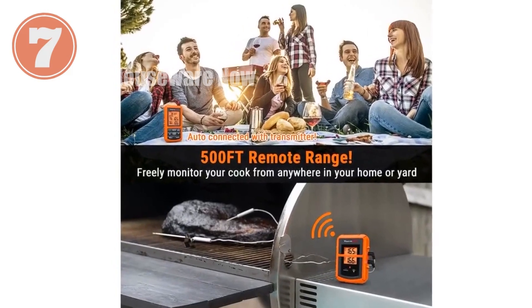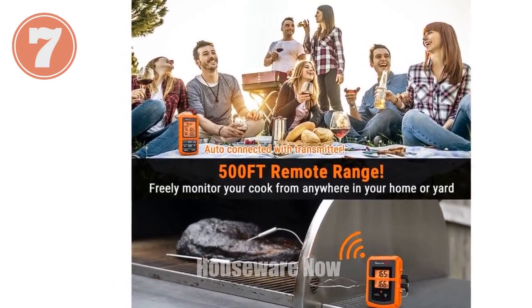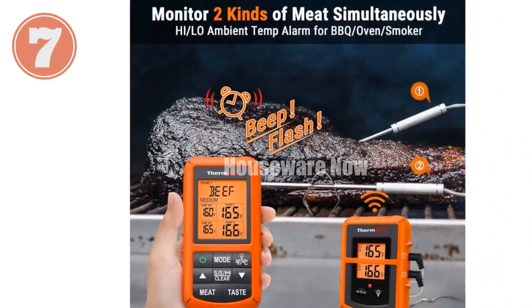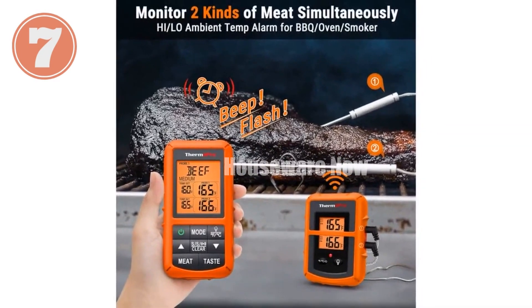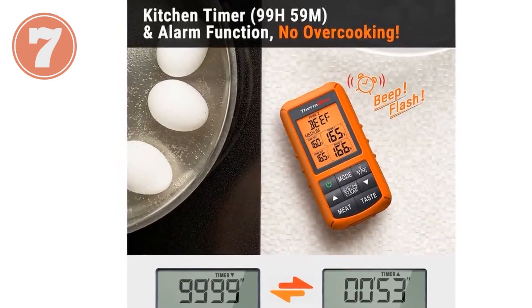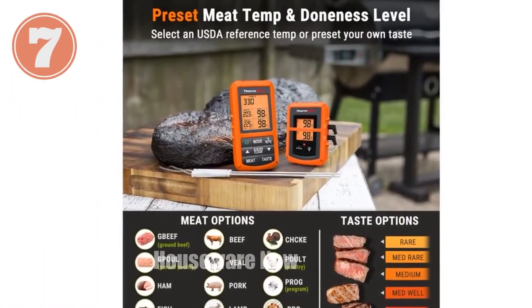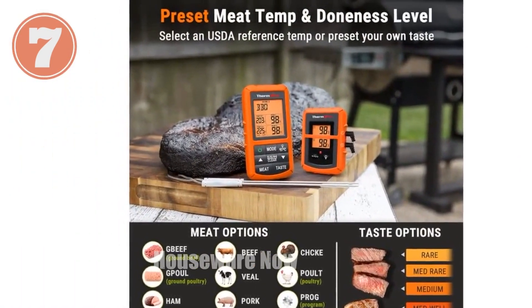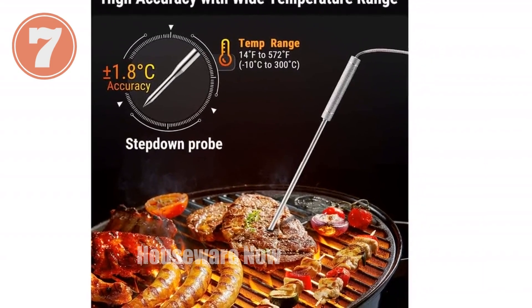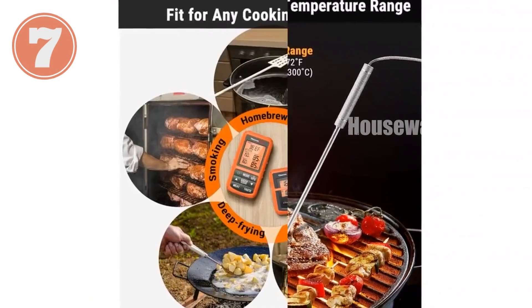Introducing the ThermaPro TP20 Wireless Meat Thermometer. Boasting an impressive 500-foot remote range, this thermometer ensures stable connectivity for precise readings — no more fussing with Bluetooth or app downloads. The receiver displays both food and oven temperatures simultaneously, with a built-in backlight for crystal-clear viewing. Enjoy the convenience of a built-in kitchen timer, perfect for long cooking sessions. The receiver alerts you with beeps and flashes when the desired temperature is reached. Savor restaurant-quality dishes with USDA recommended temperature settings for 10 meat types and their doneness levels, customizable to your liking.